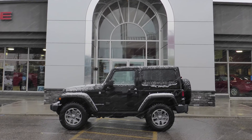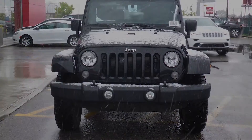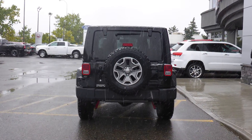Hi Ken, this 2014 Jeep Wrangler Rubicon comes equipped with a 3.6 liter engine and automatic transmission, power heated manual folding side mirrors, 17 inch wheels and a black exterior.